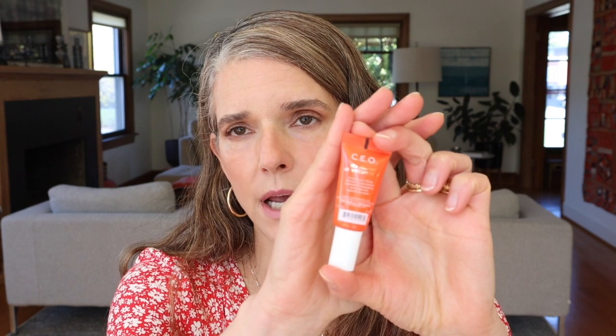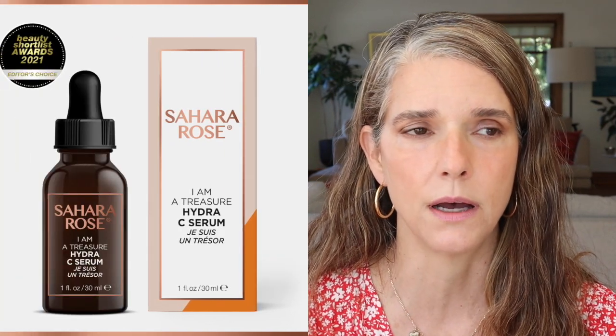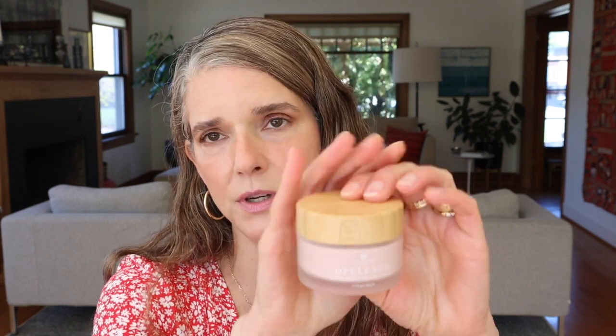I chose the Sunday Riley CEO 15 Vitamin C Serum as a 2019 favorite. I only have a mini travel size left now. I still like it, though it feels more like a lightweight lotion than a serum. At this point, I've been loving the Sahara Rose Vitamin C Brightening Serum more — it also contains moth bean as an ingredient, which I love. I prefer that water-based vitamin C serum now, so the Sunday Riley has been replaced by the Sahara Rose.